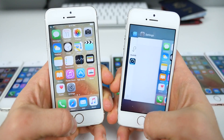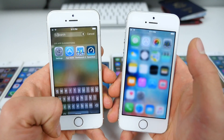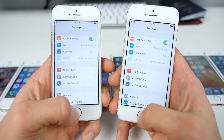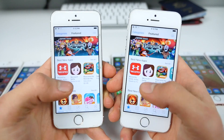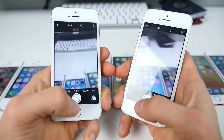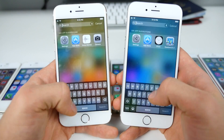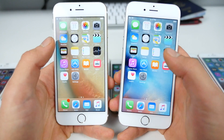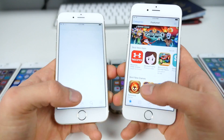On the iPhone 5s: 9.2 is still faster overall, but 9.3 is faster for Spotlight search, about the same for Settings, faster for the App Store, and the camera is a little bit faster on 9.3 — I'm definitely seeing a pattern here. On the iPhone 6: Spotlight is about the same, the app switcher is faster on 9.2, and the App Store is also faster on 9.2.